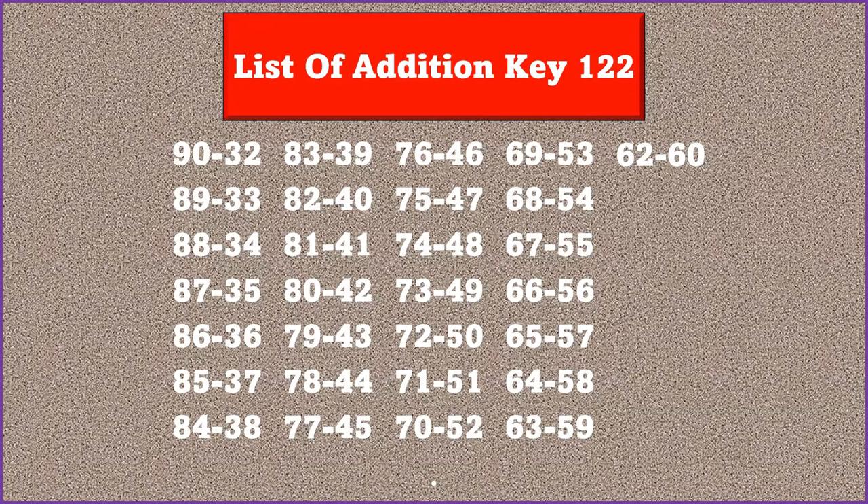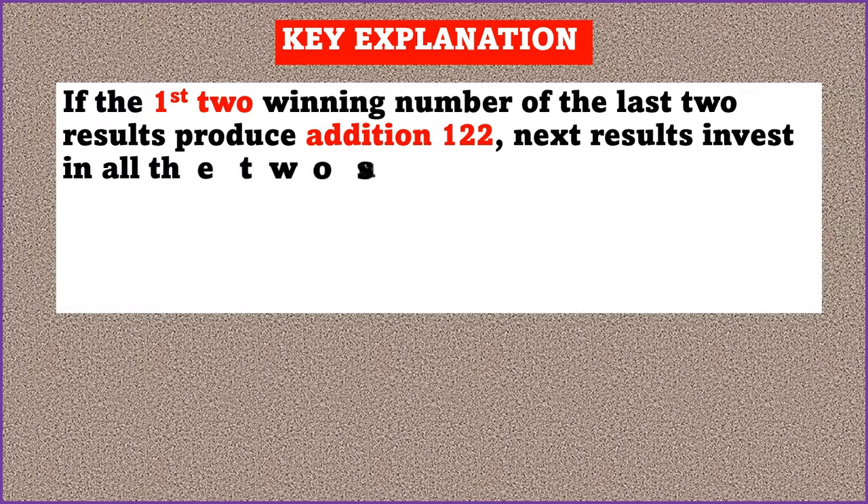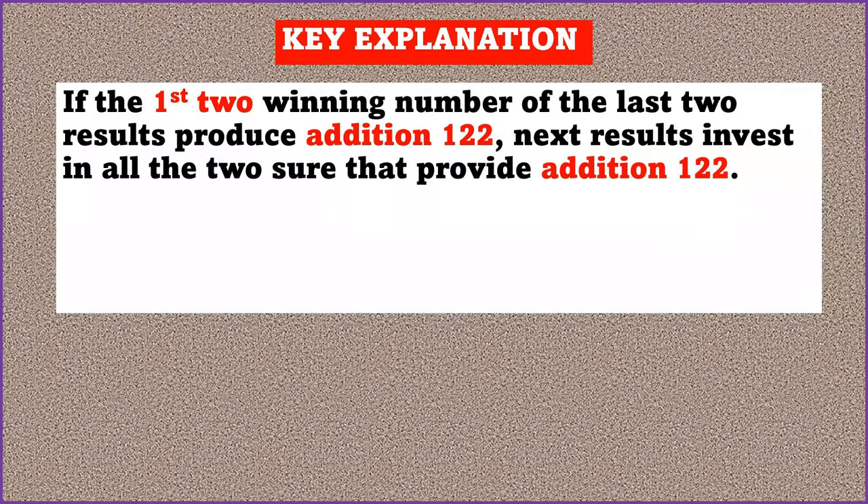Let's consider the key idea behind this strategy so you can use it to make a lot of money. The strategy is very simple: if the first two winning numbers of the last two results produce addition 122, then in the next result invest in all the two-number pairs that provide addition 122. It is a very simple, unique strategy.